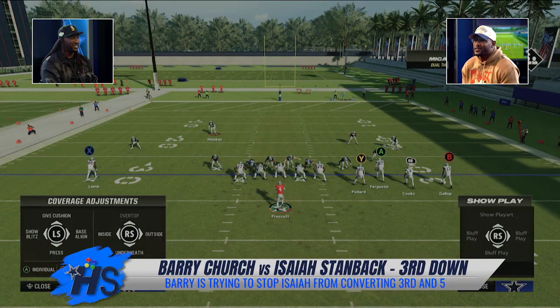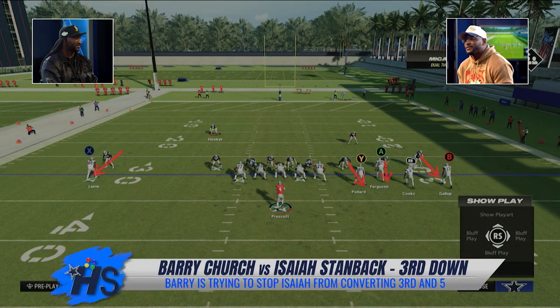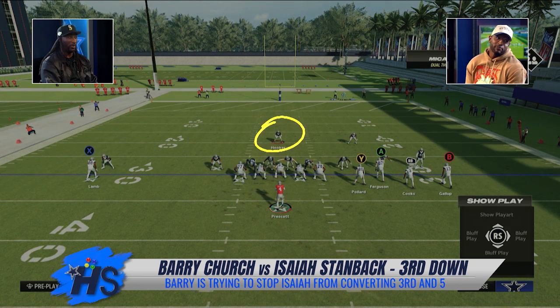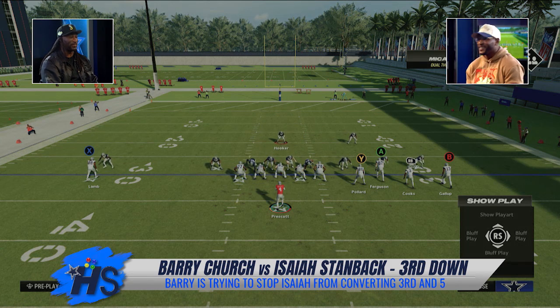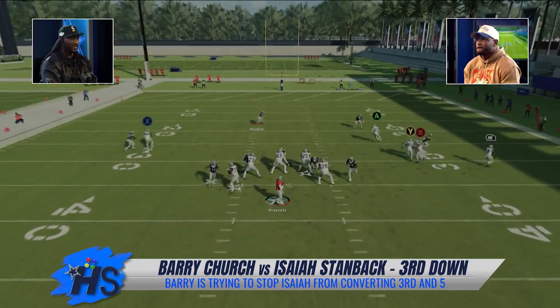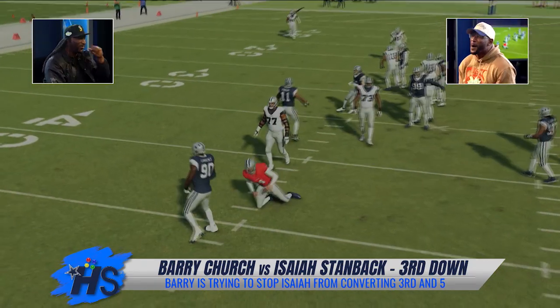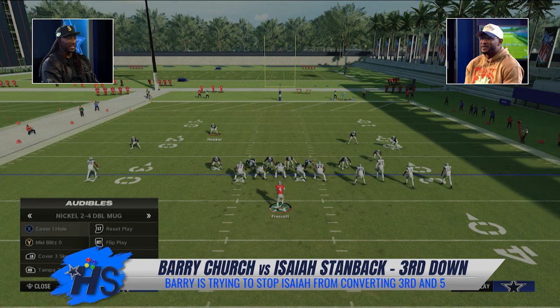Barry says: 'What I'm going to do with this defense — I'm going to adjust. I'm going to get these guys down, lock them up, and we'll see if Prescott's got anything. You better put somebody over the top of Lamb.' The play runs — Barry gets a stop and scores a point. 'That's one point for the good guy. It's just going to add up from here.'